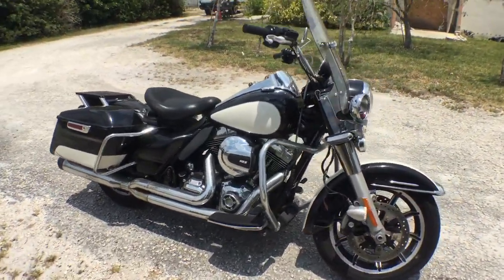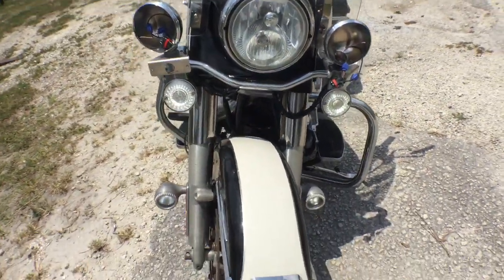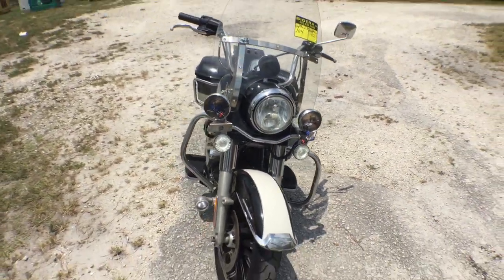The windshield has a few scratches. The police red and blue lights were removed. The fog lights are on, on the bottom and on the top. Good luck.